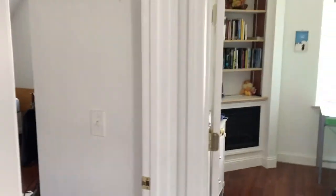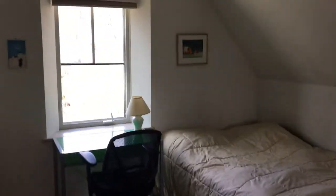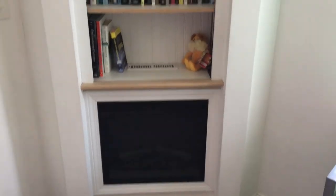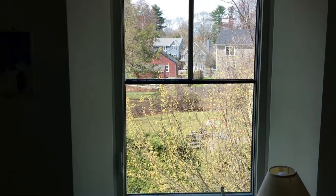Here are the two smaller bedrooms — they seem bigger because there's a pretty high ceiling. There's a bookcase and an electric fireplace for auxiliary heat in wintertime, which I'll talk more about in future videos. In the next video, I'll explain some of the thought that went into the design of the house to make it so energy efficient.